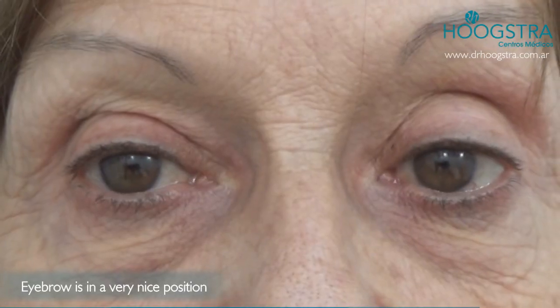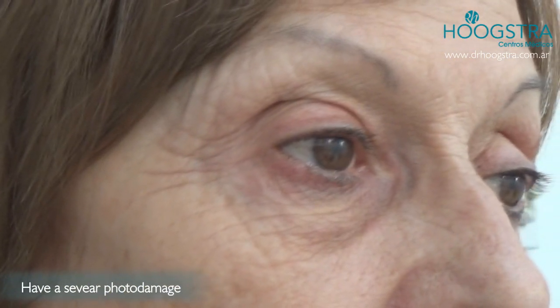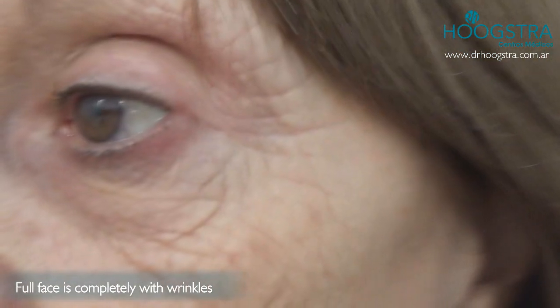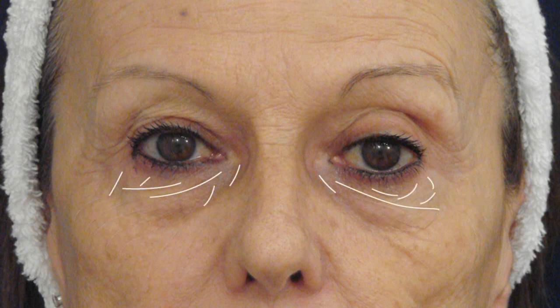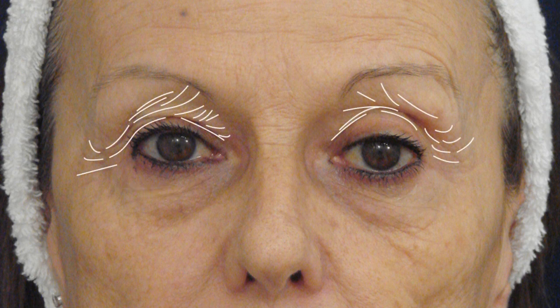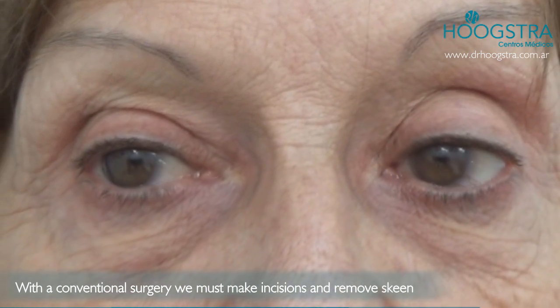This patient has the eyebrow in a very nice position with no upper or lower eyelid ptosis, but has severe photo damage. The full face is completely covered with wrinkles in the malar area, the lower eyelid, the upper eyelid, and the eyebrow.